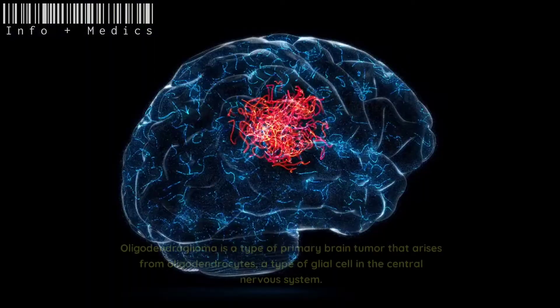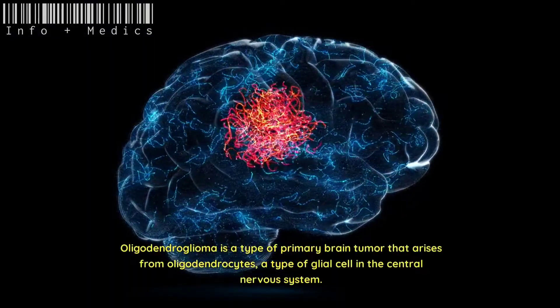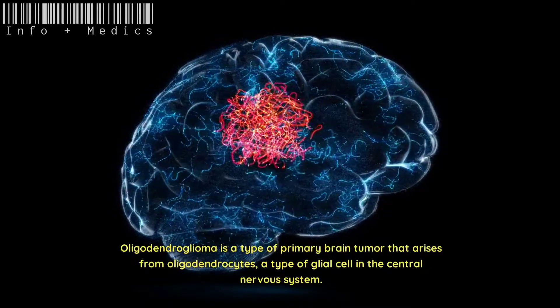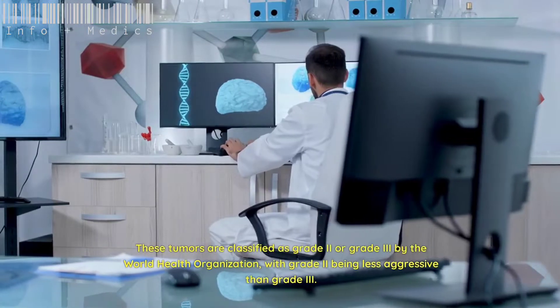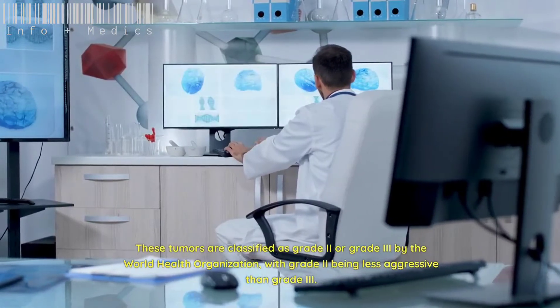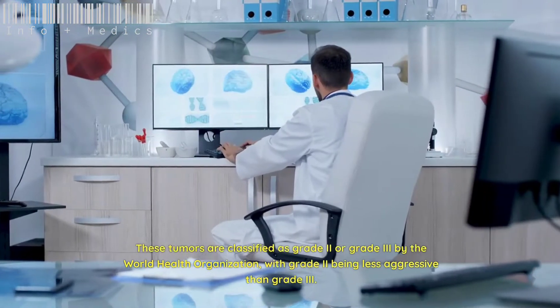Oligodendroglioma is a type of primary brain tumor that arises from oligodendrocytes, a type of glial cell in the central nervous system. These tumors are classified as grade 2 or grade 3 by the World Health Organization, with grade 2 being less aggressive than grade 3.